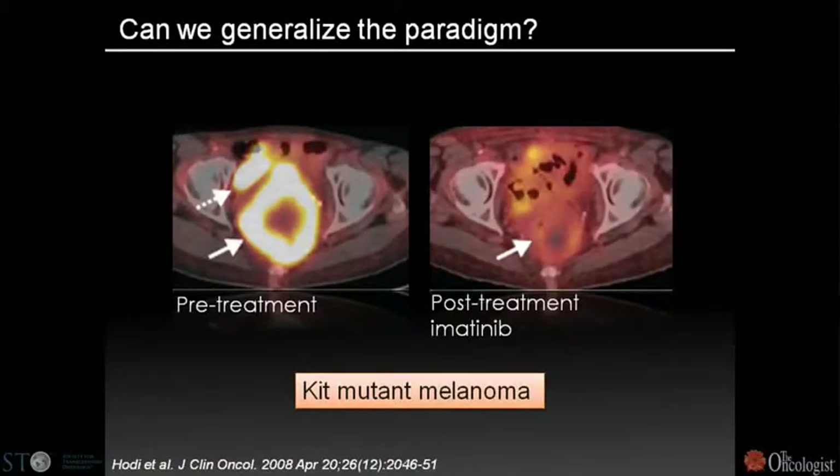One question is whether this paradigm is generalizable or just an idiosyncrasy of CML, a simple genetic disease in the bloodstream. This particular slide shows the first patient treated who had a KIT mutant melanoma — a rare form of melanoma first described by Boris Bastion.